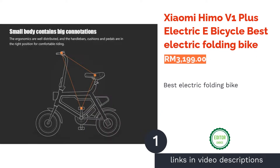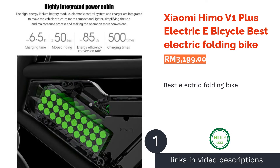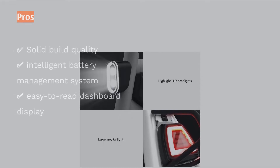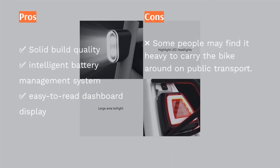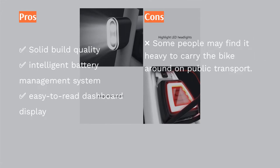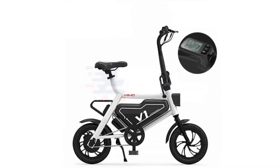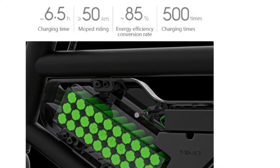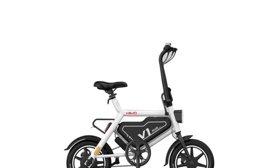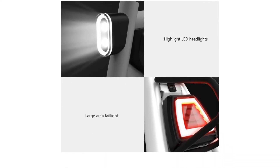The first product on our list is the Xiaomi HEMO V1 Plus Electric E-Bicycle, the Best Electric Folding Bike. Compact yet stylish enough while on the road, the Xiaomi HEMO V1 Plus is made foldable for easy transportation. It runs on a 6A lithium-ion battery with a 250-watt motor capable of reaching a maximum speed of around 20 to 30 kilometers per hour. The bike is made from high-quality aluminium alloy for better stability and durability, and it comes with a multifunction display on the handlebar allowing you to monitor speed and mileage.